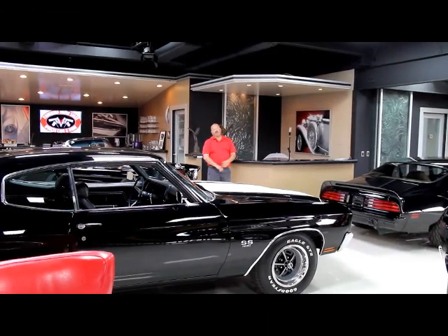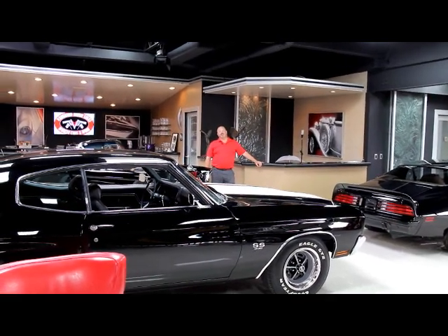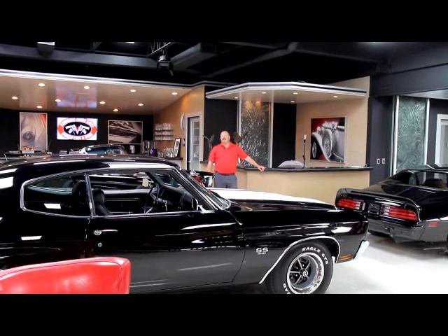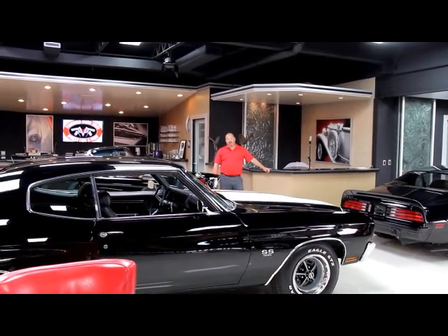Hi, it's Greg from Vanguard Motor Sales. Today I'm going to be showing you a gorgeous 1960 T-Bird. This thing's only had two owners and they tell us only 29,000 miles, and it is a beautiful restoration.